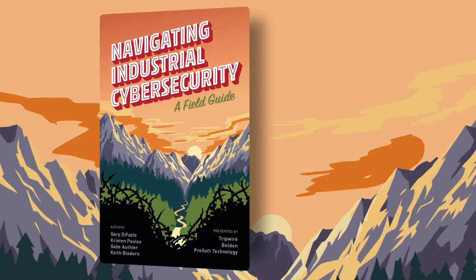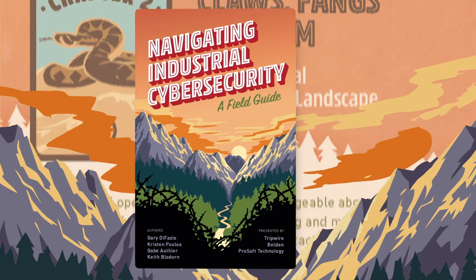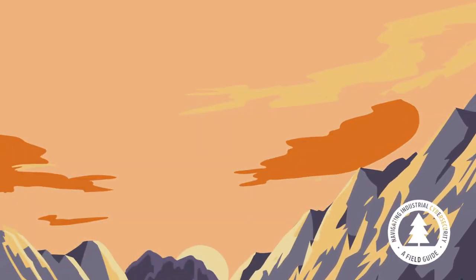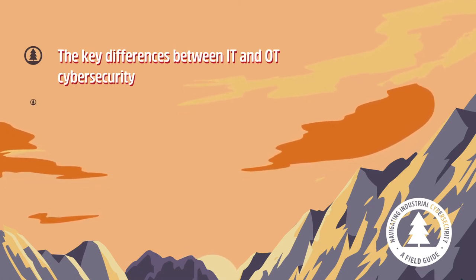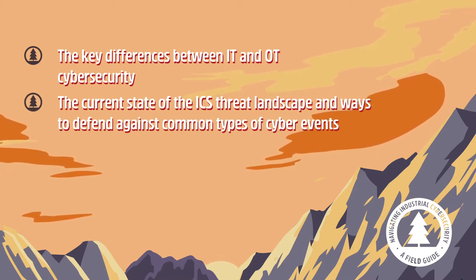Tripwire's Navigating Industrial Cybersecurity Field Guide is a free resource filled with best practices to help you secure your critical infrastructure. You'll learn about the key differences between IT and OT cybersecurity and how the two are converging, as well as the current state of the ICS threat landscape and ways to defend against common types of cyber events.